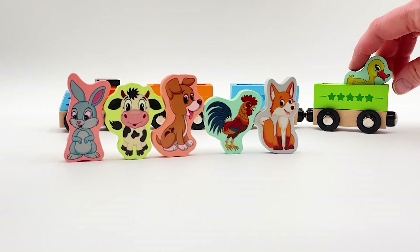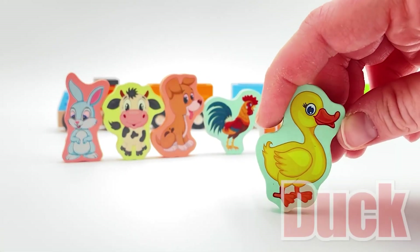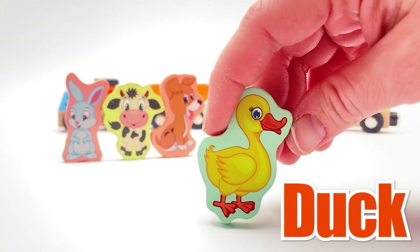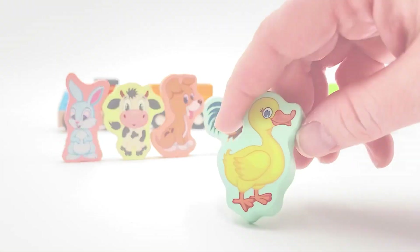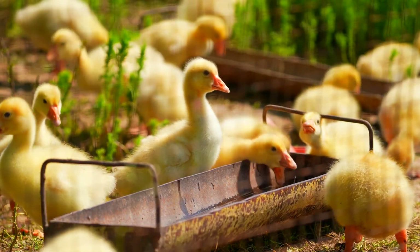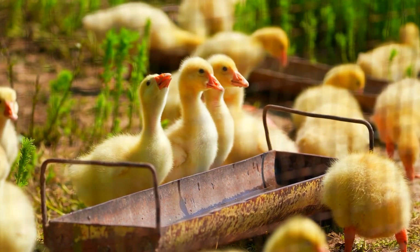We have one more animal. Do you know this one? It's yellow - it's a duck! A duck goes quack quack quack! Can you quack with me? Quack quack quack! So much fun! Look at all these ducks - they're all yellow and they're drinking water. Ducks like to live in the water; they swim around and quack all day long.